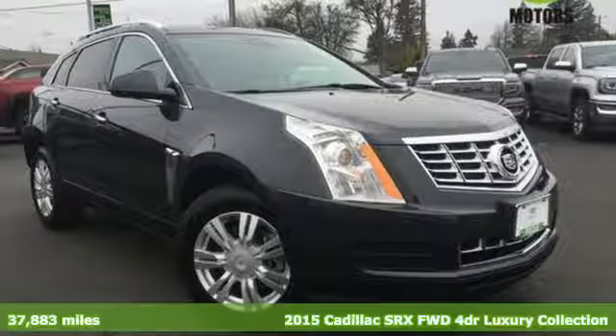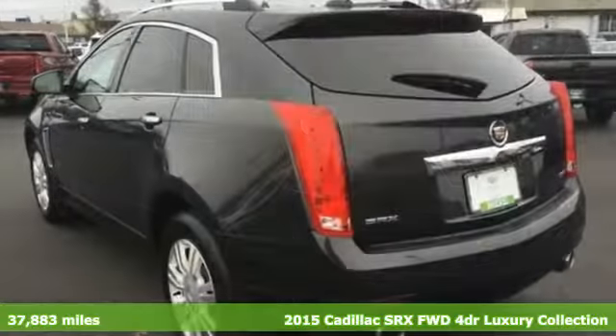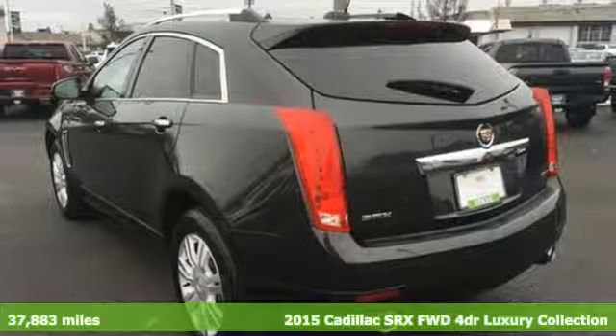Here's a 2015 Cadillac SRX — dramatic elegance and sophistication for your everyday.